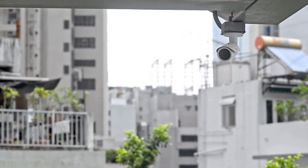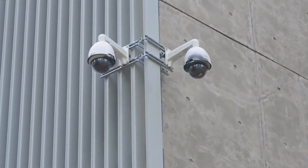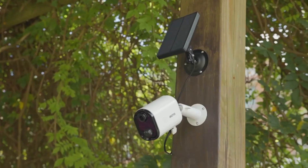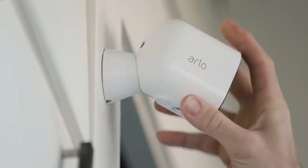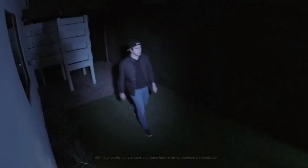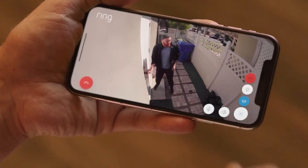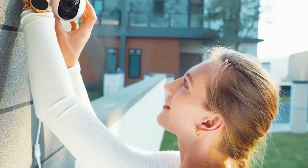Security cameras have been evolving at a rapid pace over the last two decades, from those clunky commercial security cameras from the early 2000s, they've become smaller, smarter, and able to make out incredible detail nowadays. It's commonplace to see cameras that can distinguish between people and other moving objects, detect packages, and even recognize faces. There are even some that can talk to ward off intruders even before they enter your home.